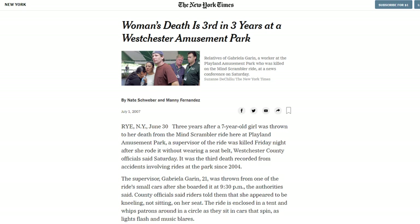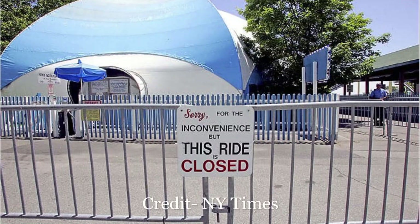Tragedy again struck Rye Playland's Mind Scrambler in 2007 when a 21-year-old operator was killed after the ride was started prematurely by the second operator. The fallout from this accident caused the Mind Scrambler ride to be removed.